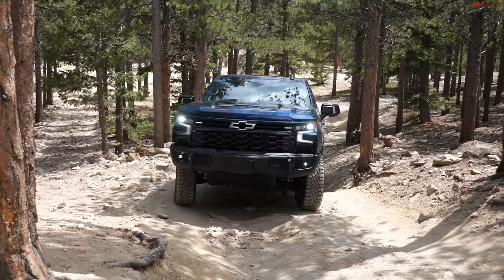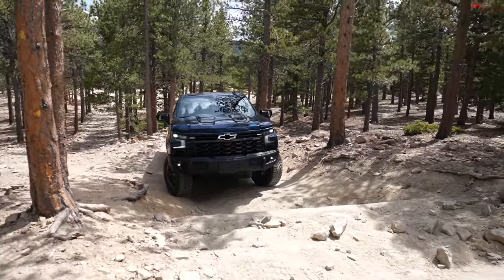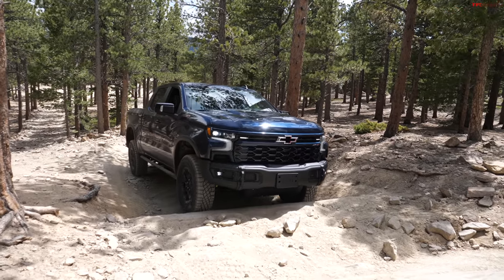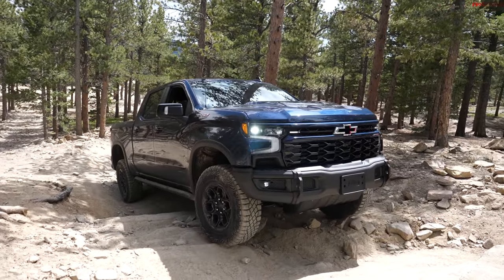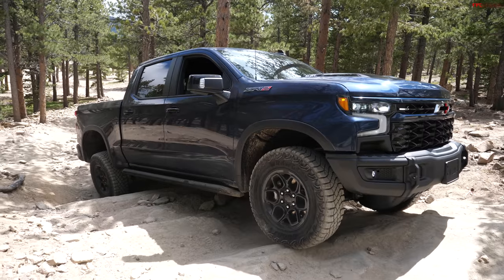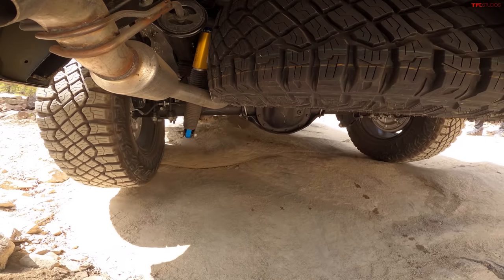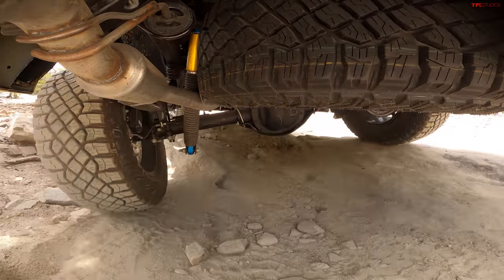I'm taking it up Ironclad with three serious obstacles: the first is the steps, the second is razor rocks, and there's also True-for-Dare. Normally I'd be nervous approaching the steps, worried about touching a bumper or chin spoiler, but there's no issue right now. This truck has 11.2 inches of ground clearance and 32.8 degrees of approach angle.